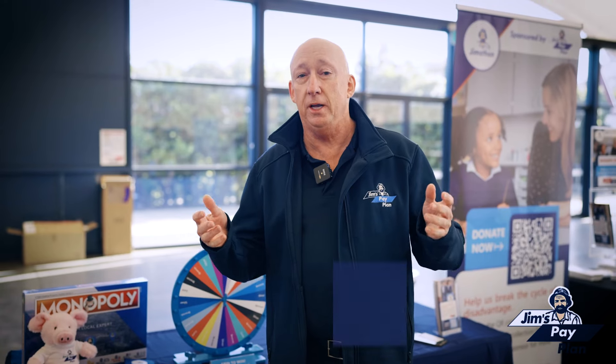My name's Bruce Coombs, I'm from Jim's Pay Plan, and we've come down from Sydney for this great event. It's as simple as this — what franchisees are getting: they're winning more quotes, they're increasing their sales, spending more of their time doing the things they want to do and less time quoting, and they're not winning work.